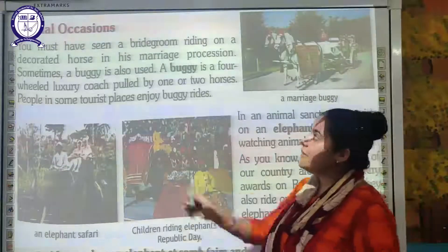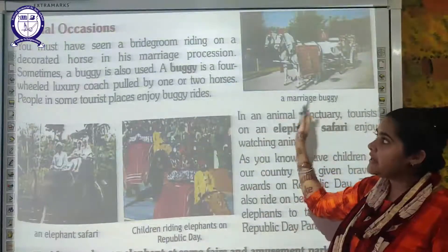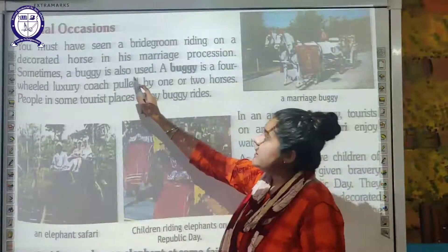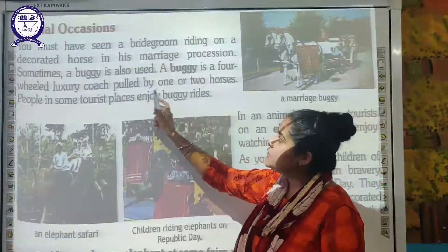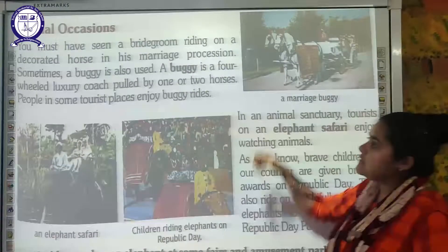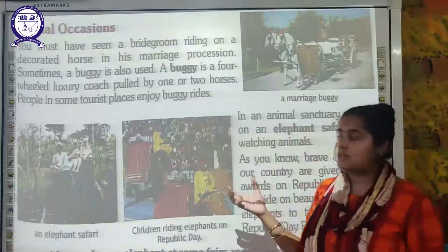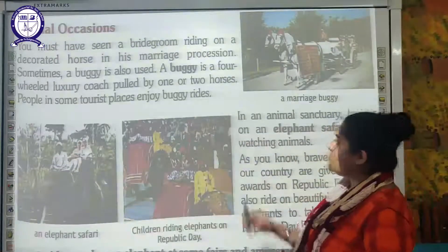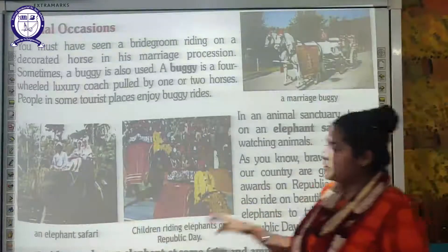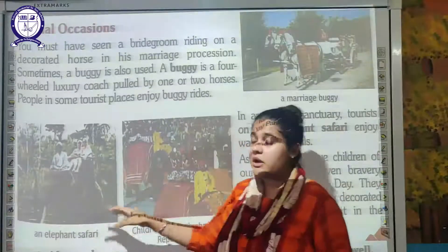On special occasions, you must have seen a bridegroom riding on a decorated horse in a marriage procession — this is a common tradition in our country. Sometimes a buggy is also used. A buggy is a four-wheel luxury coach pulled by one or two horses. As you can see here, this is a marriage buggy, nicely decorated and pulled by two horses. People in some tourist places also enjoy buggy rides. When visiting an animal sanctuary, tourists on an elephant safari enjoy watching the animals — special arrangements are made for people to sit on the elephant.